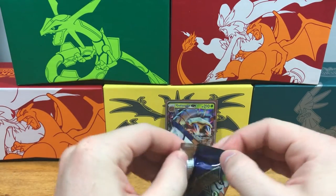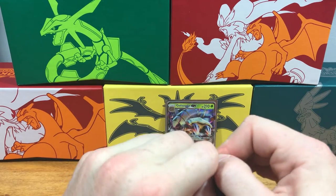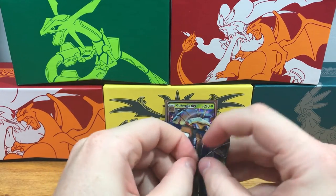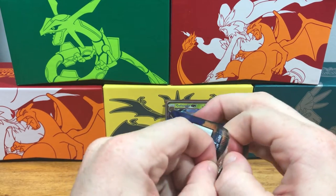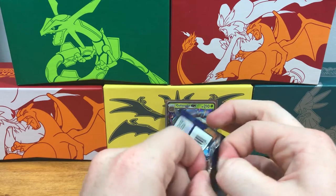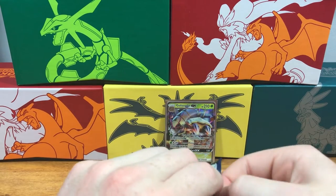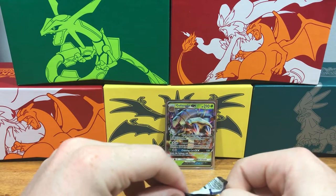Alright, hopefully the last pack can bring us some last-pack luck. Oh man, it's struggling to get open — it's holding something good, that means. Come on, give us a GX!